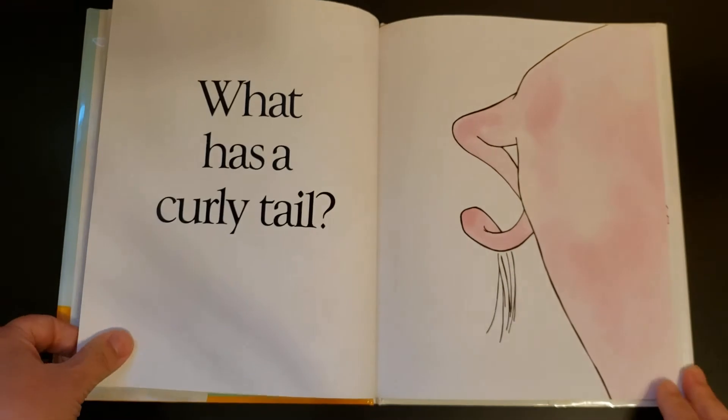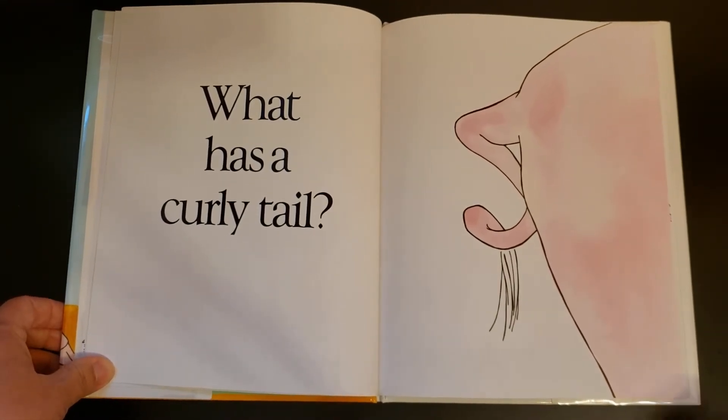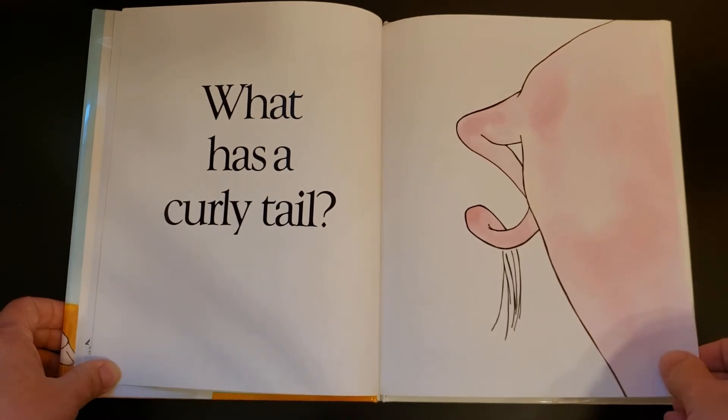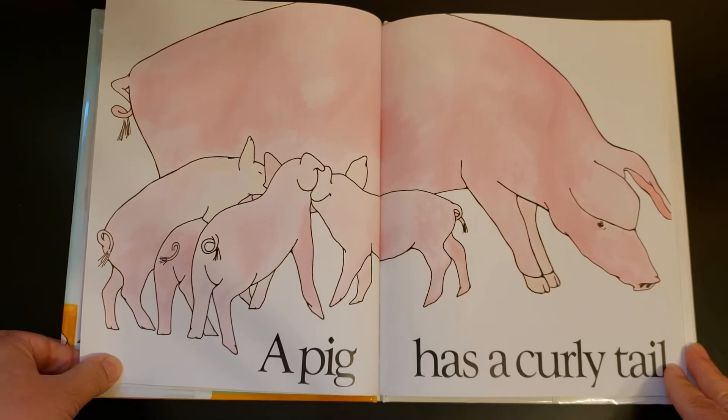Oops, kind of gave that one away. Okay, what has a curly tail? That's right, a pig has a curly tail.